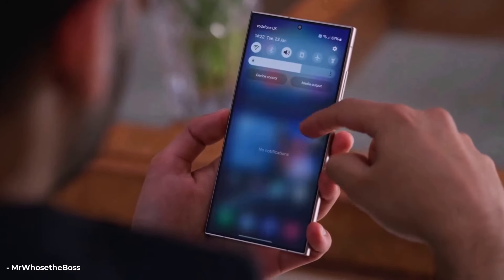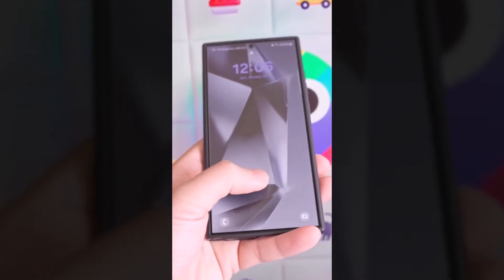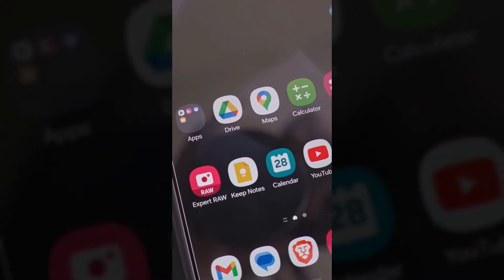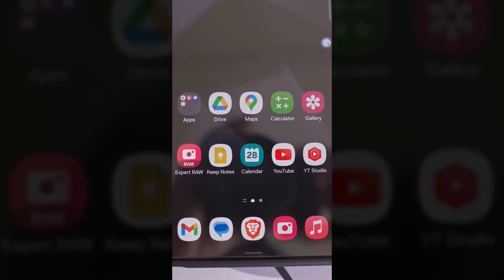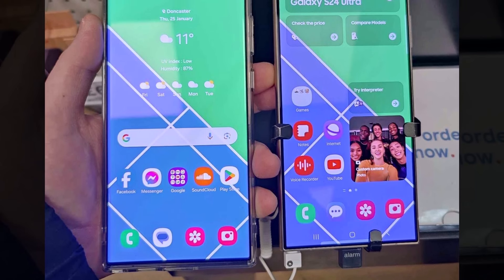S24 series users are dealing with various bugs and problems beyond just screen issues. The upcoming update, scheduled for release this month, might come sooner than expected, especially after Tarun Vaz's tweet. The delay is because it's a substantial update addressing multiple issues, making it take a bit more time.